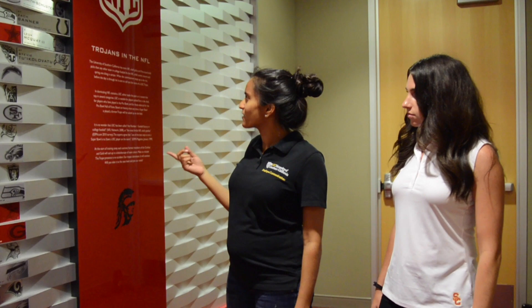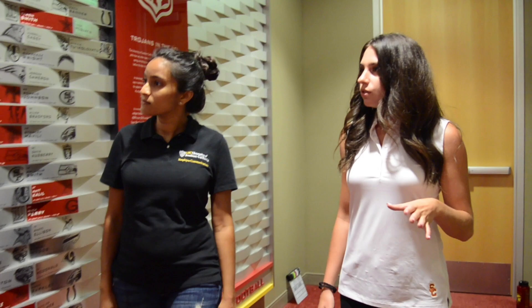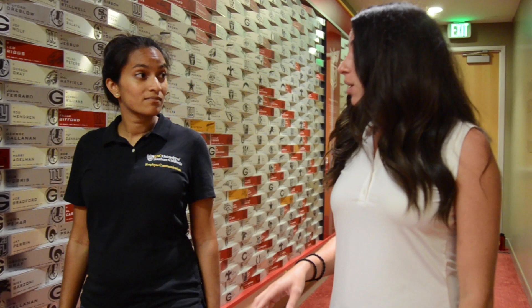The University of Southern California has more NFL draft picks and first-round draft picks than any other team in college football. This is our draft wall, which has the name of every single USC football player that's ever been drafted into the NFL. When our team comes into this room for team meetings, they like to walk by this wall with the hopes of seeing their name up here someday. The cardinal name plates represent first-round draft picks, and gold means that player was the number one overall draft pick.